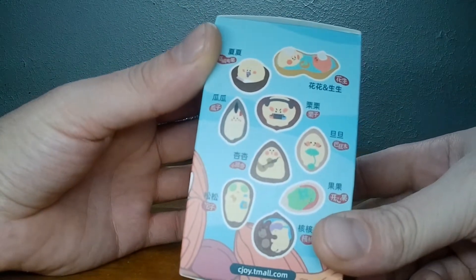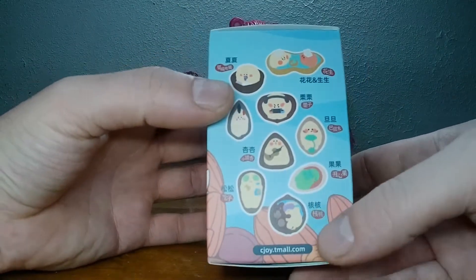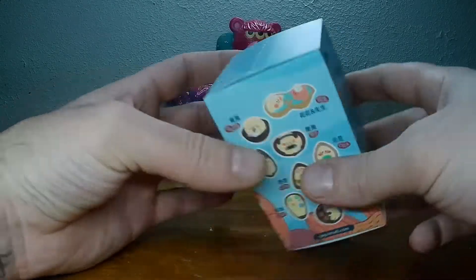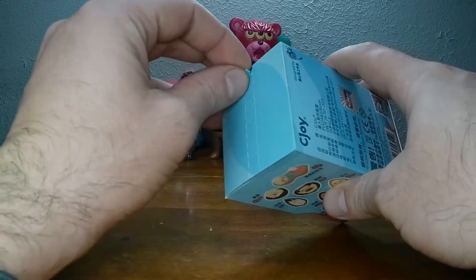Which one are we going to get? I think today we get the little guy with the hot stones on him down here. That's the one we're going to get.